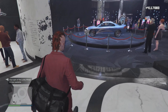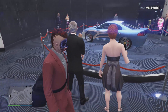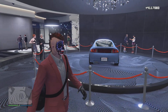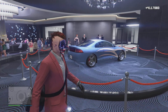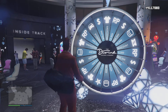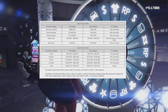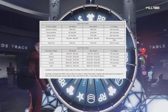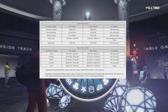Happy 10-year GTA Online Anniversary Weekly Double Cash Money Update. I wish I had some good news, but I don't. As you all probably already know, the Cayo Perico heist has been nerfed again, and Rockstar continues on with the assault on solo and legitimate money grinders in the name of balancing the economy and co-op gameplay.